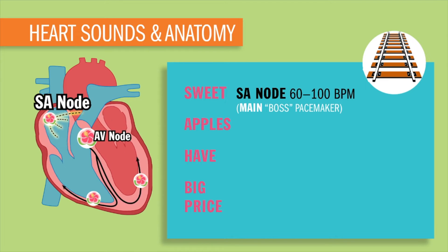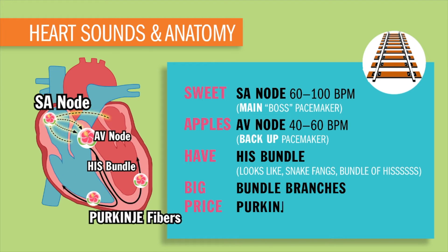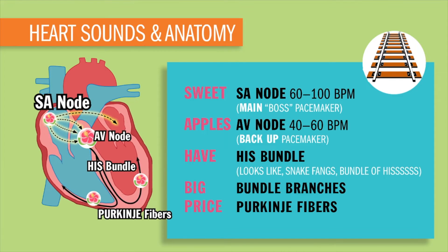Next is our Apples, which is our AV node — 40 to 60 beats per minute, known as our backup pacemaker. After the AV node, the charge goes to the bundle of His, which kind of looks like fangs on a snake, so I call it the bundle of hith. Down the big bundle branches to the Purkinje fibers — I call them the Purkinje fingers — because they squeeze those ventricles and all that blood pushes out to the body. These pacemaker cells contract at a rate of 20 to 40 beats per minute, sometimes known as our last backup pacemaker.